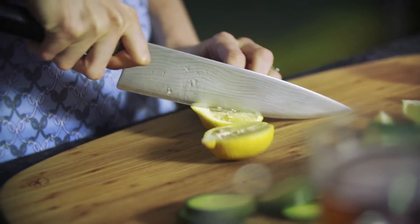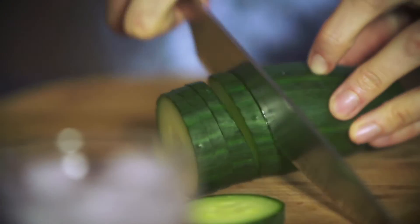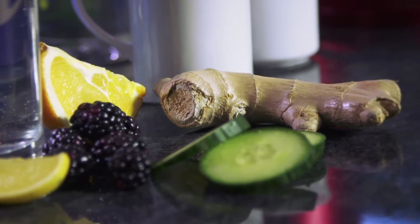For a flavor boost, try adding some zesty citrus wedges, cooling cucumber slices, spicy grated ginger, or refreshing frozen berries.